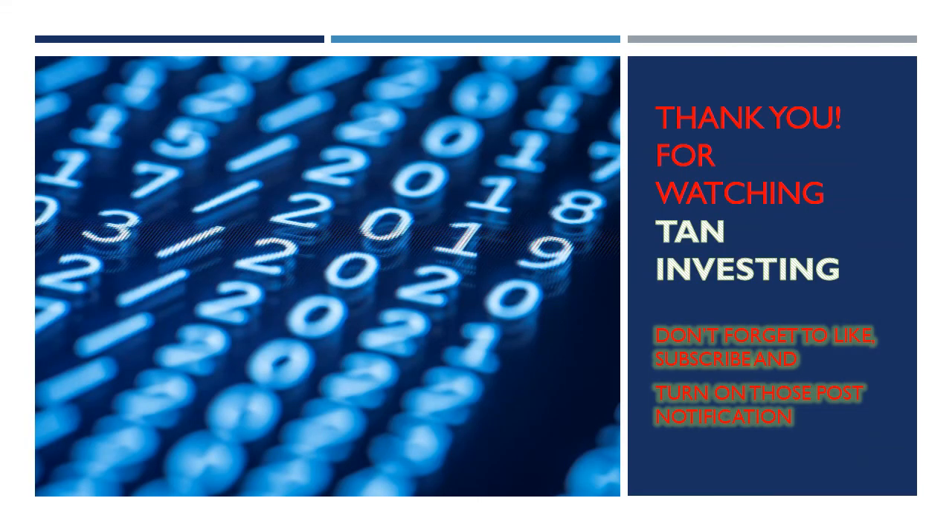I hope you have learned something about some of the free cards with cash back options available here in Canada. Thank you for supporting and watching my channel. Please don't forget to like, subscribe, and turn on post notifications — it means a lot to me. Thank you so much for tuning in today. Have yourself a great day. Take care, bye!